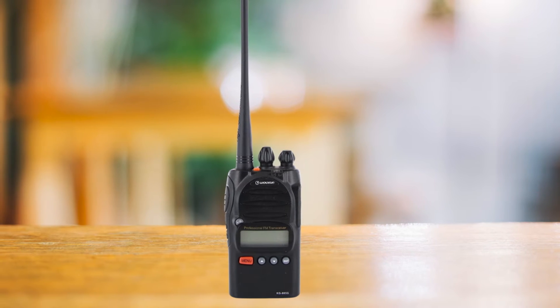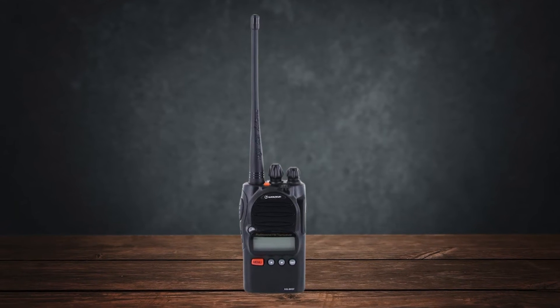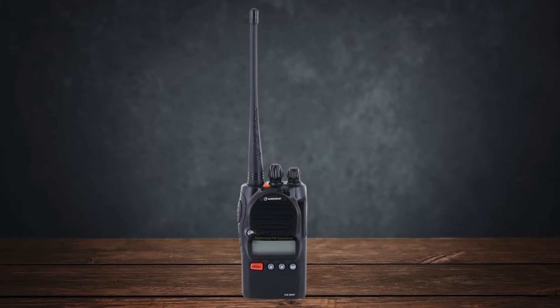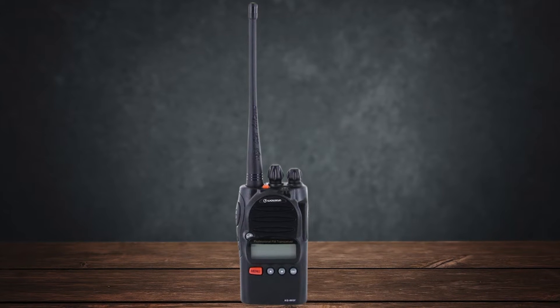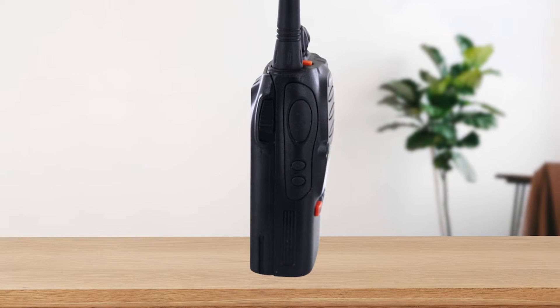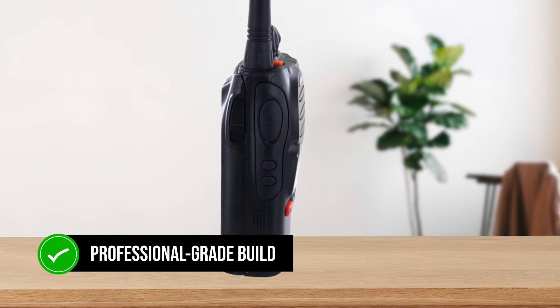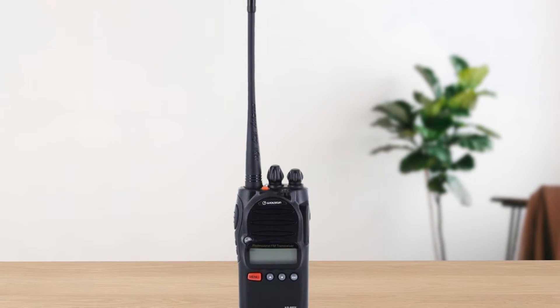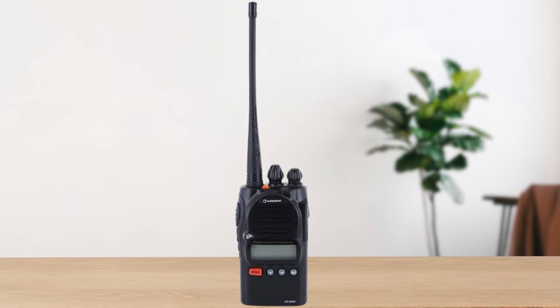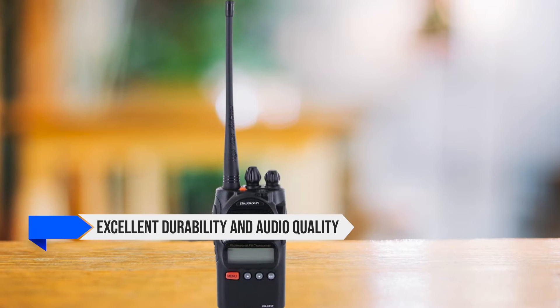Unlike the KG805G, which requires a GMRS license, the KG805F is ready to go out of the box, making it perfect for both casual users and businesses. One of the standout features of the KG805F is its professional-grade build. This isn't your average toy walkie-talkie — it's built to the standards of expensive commercial radios, offering excellent durability and audio quality.